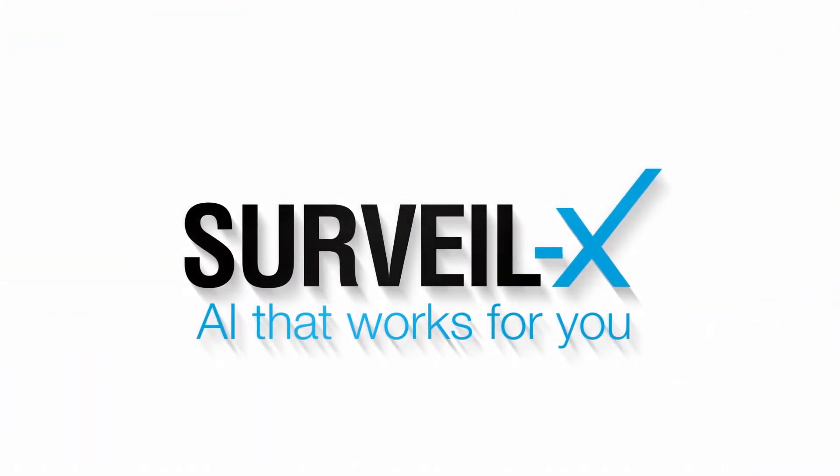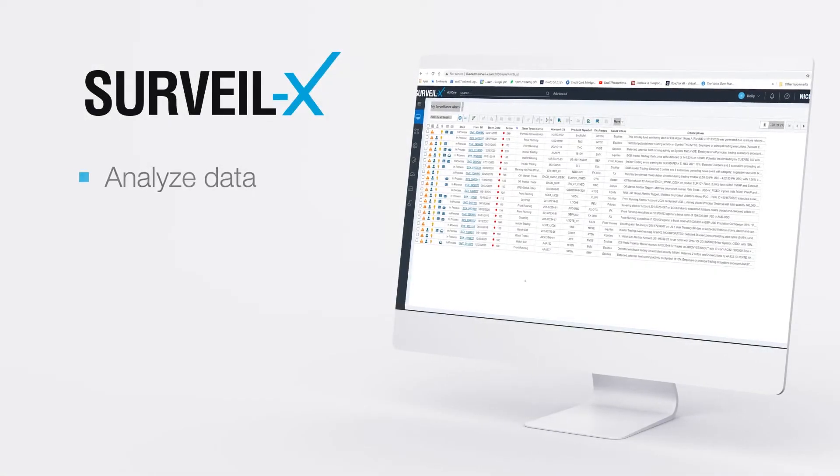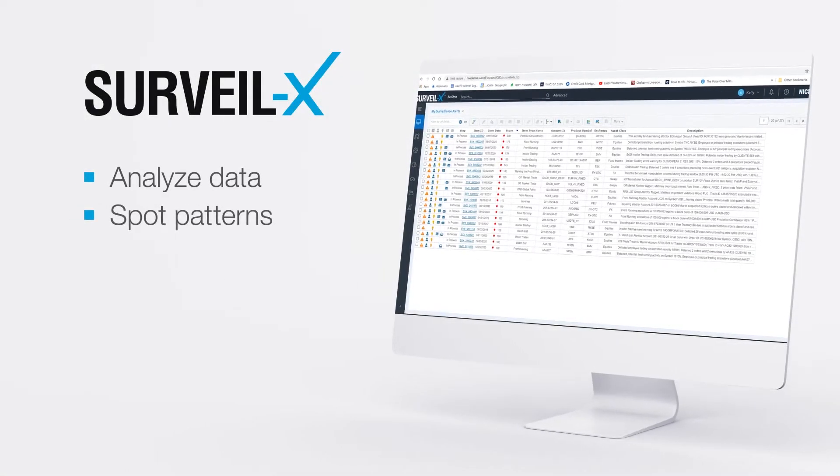With Surveilex and AI that works for you, Steve can quickly and effortlessly analyze data, spot patterns, and detect risks.